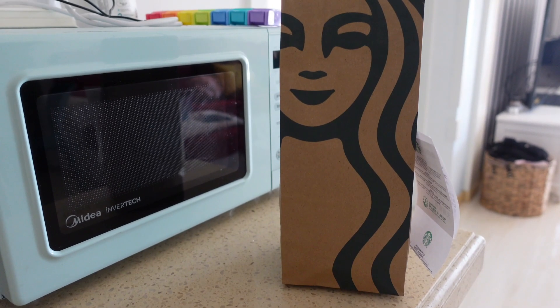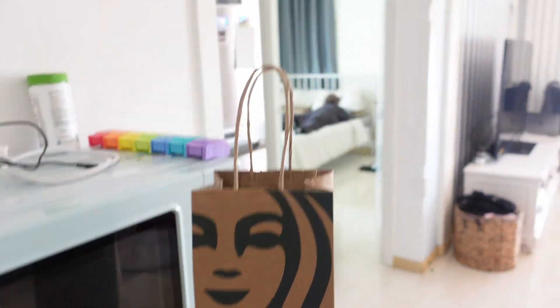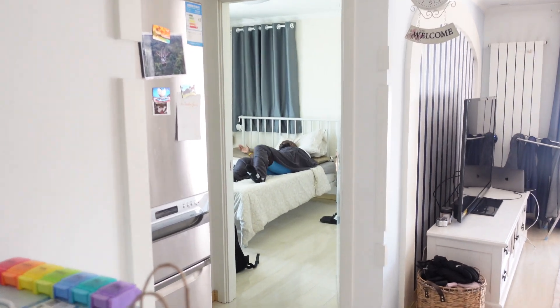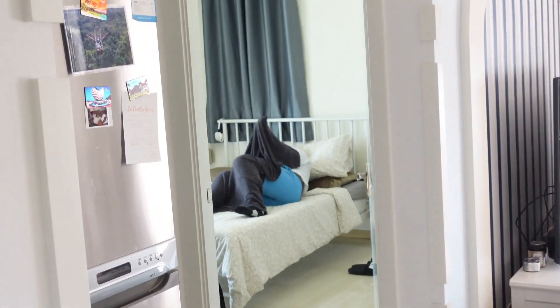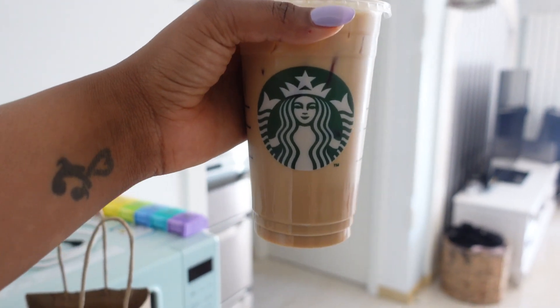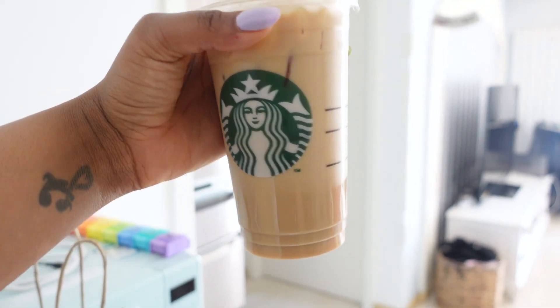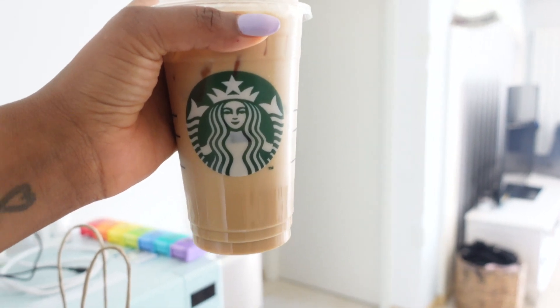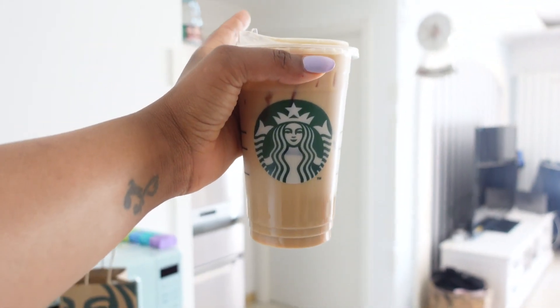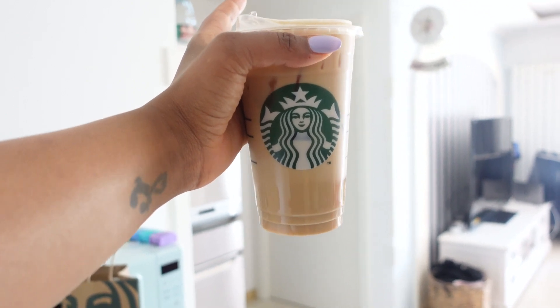Got some Starbucks delivered! Devin is napping as he does — he just woke up because I'm too loud. I always get a vanilla latte with oat milk, iced now that the weather is warmer. I'm over hot coffee.